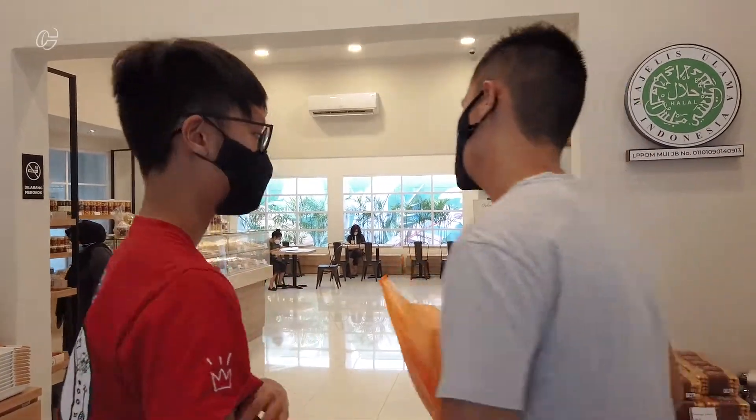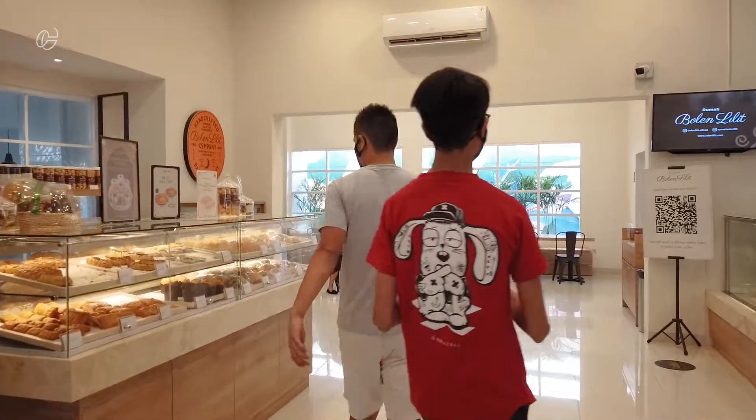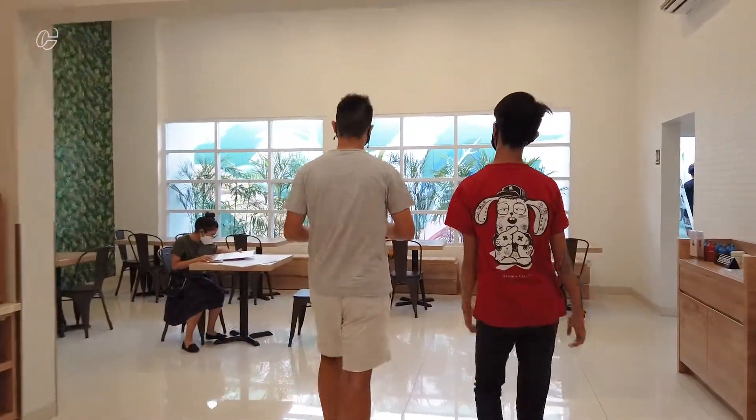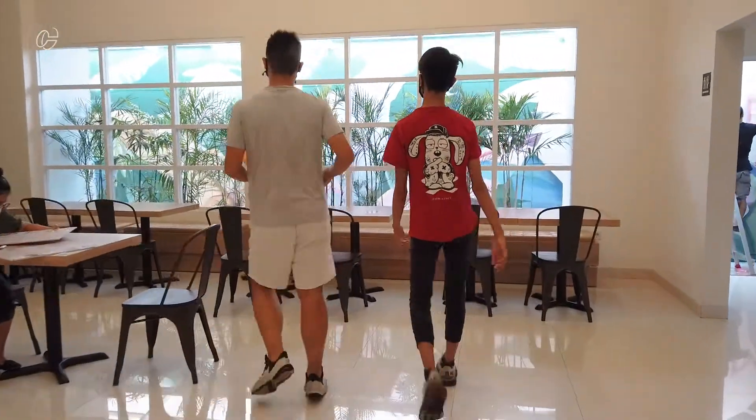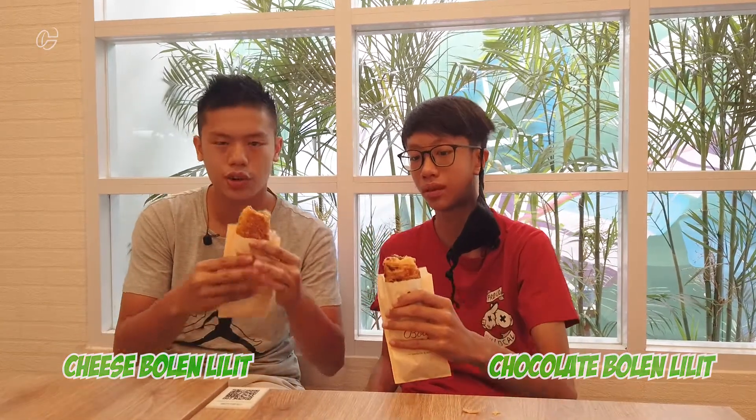We got these Bolen Lidits and we're going to try them right now. Aaron got the cheese one and I got the chocolate one. This Bolen Lidit really tastes good and inside there's cheese and banana. They both combine really well.